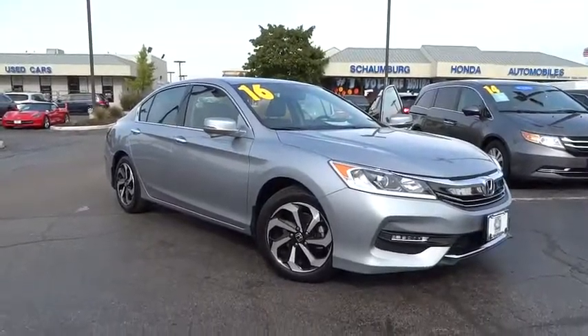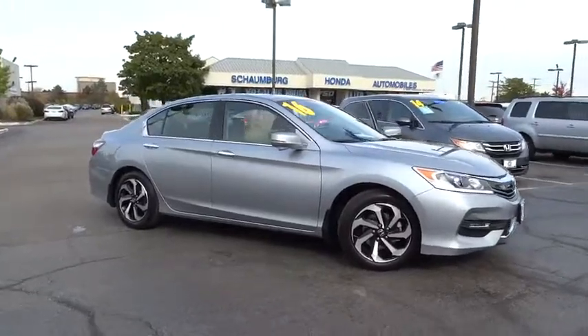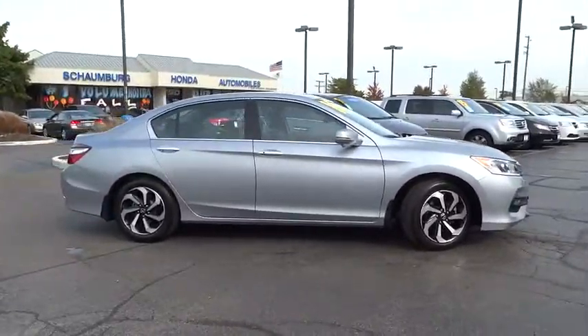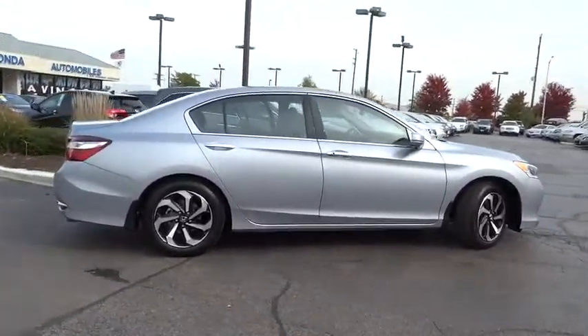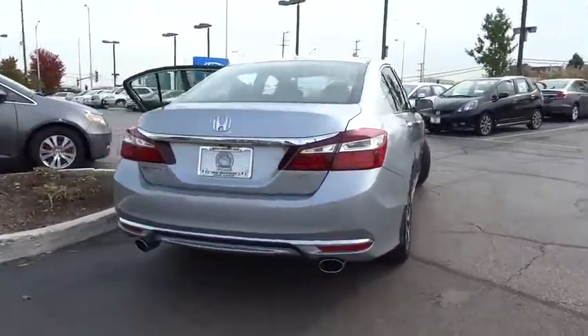The 2016 Honda Accord — ingeniously simple, yet overflowing with luxury and technological creativity. All that and more in the Accord. This vehicle has less than 2,000 miles. Here are some of this vehicle's great options.